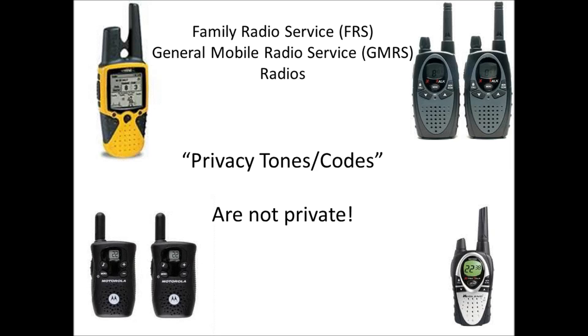Hello YouTube and Preppers, this is Con Prepper with my first video. Today I would like to talk about FRS and GMRS walkie-talkies that we all have.